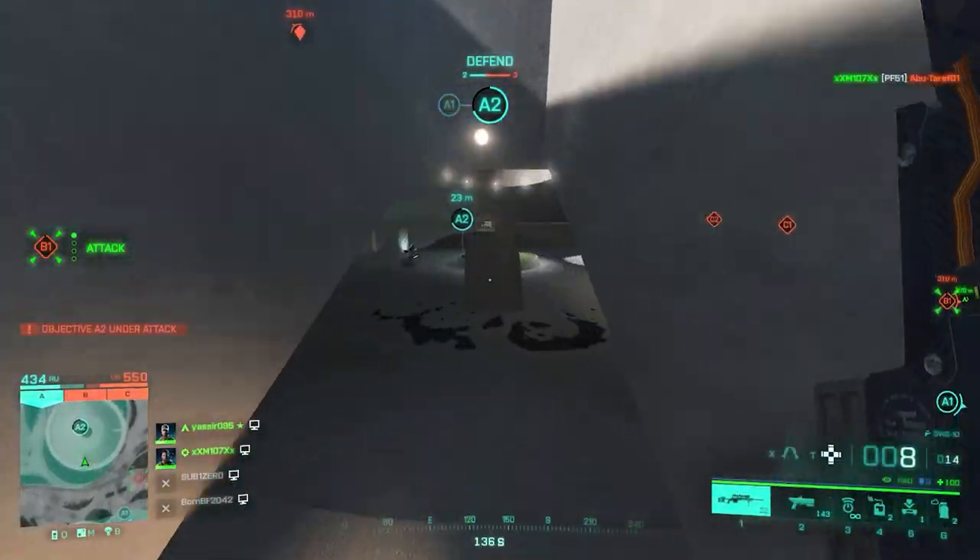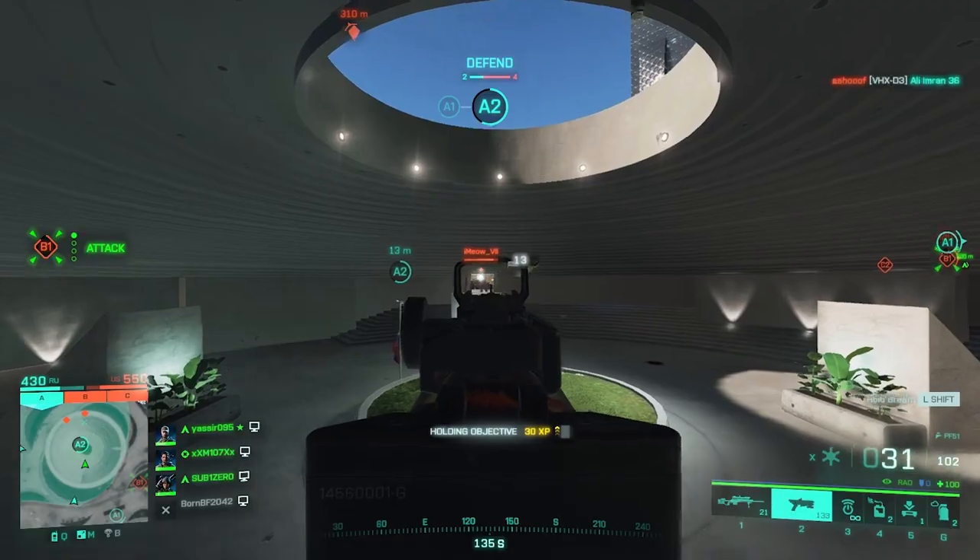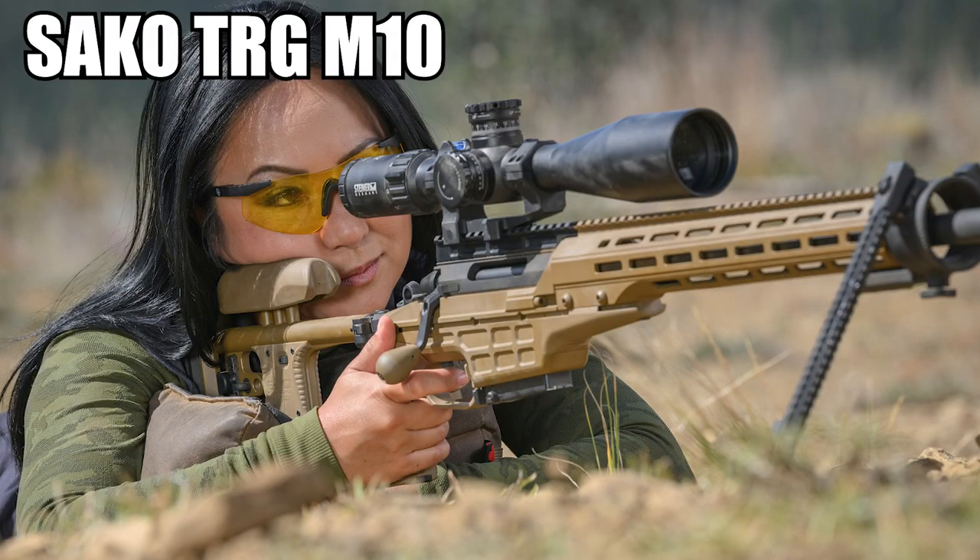With all that said, let's get right into the video. Sniper rifle number one is going to be the SWS-10, which is called the Sako TRG-M10 in real life.